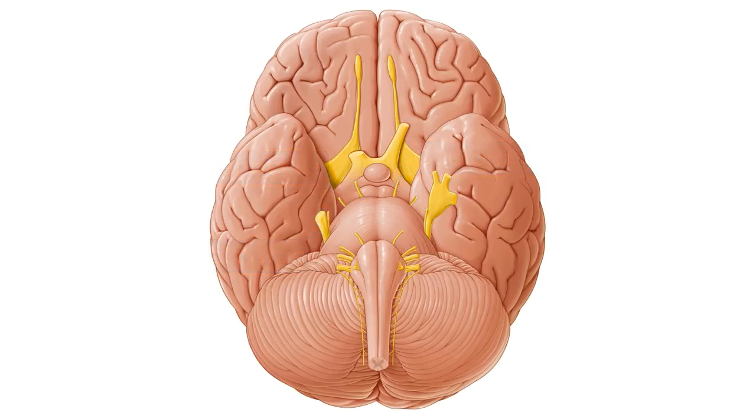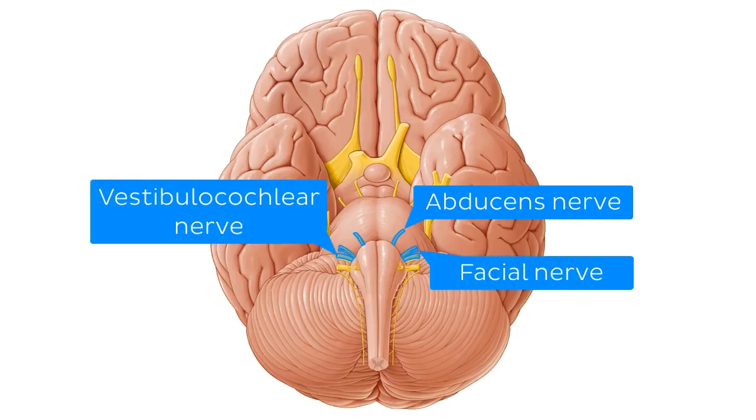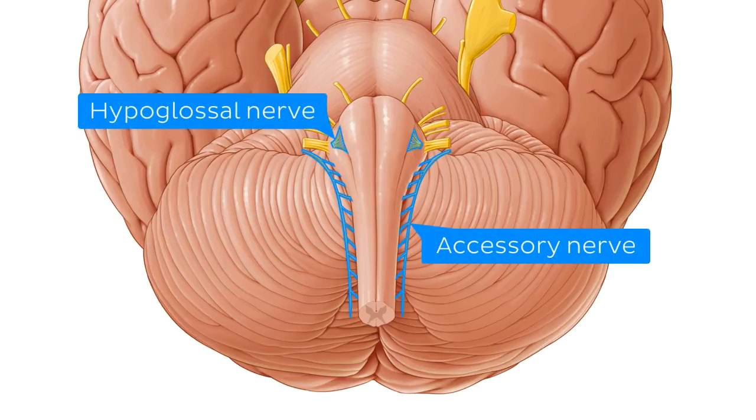While the sixth to twelfth nerves — the abducens nerve, the facial nerve, the vestibulocochlear nerve, the glossopharyngeal nerve, the vagus nerve, the accessory nerve, and the hypoglossal nerve — exit from the brainstem over here.